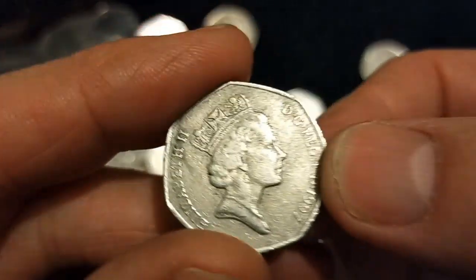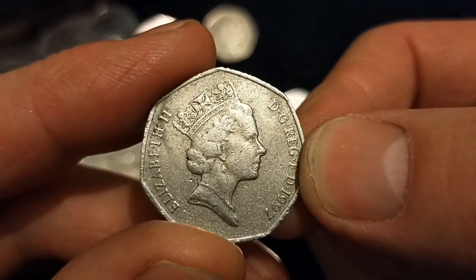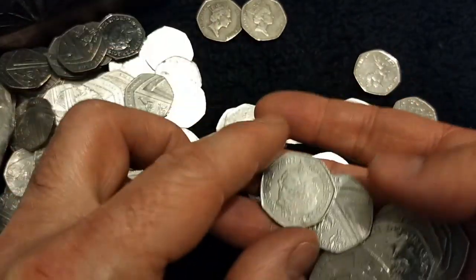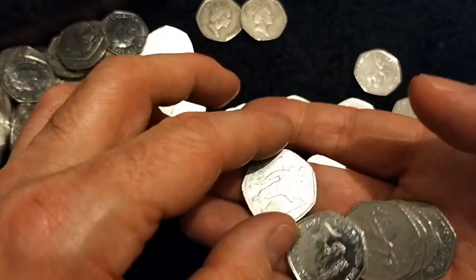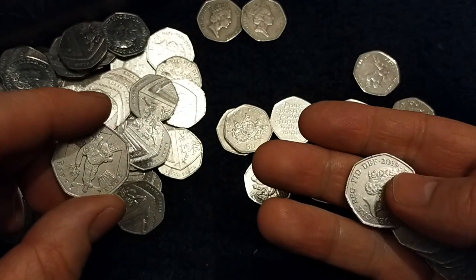Another one with something odd — I'm wondering, is that like a fault with the metal? Is it a metal detecting find? They're usually a bit worse for wear than that if they're metal detecting finds. But that's definitely something I've seen in the past, and I've often wondered how it's exactly caused — is it the minting process or something else?